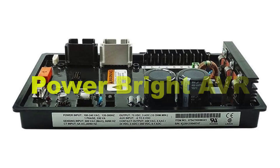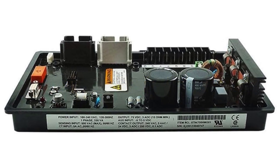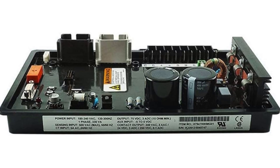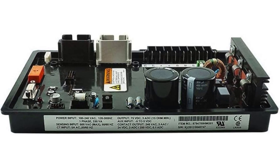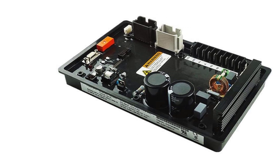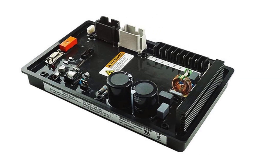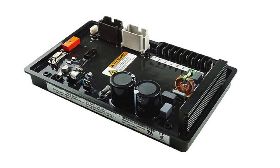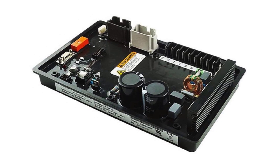First, there comes PowerBright AVR in the list. The PowerBright AVR is a reliable and affordable voltage regulator designed to ensure stable power output from portable generators. Known for its simplicity and effectiveness, the PowerBright AVR helps protect sensitive electronics by regulating voltage levels, preventing damage from power surges or fluctuations.